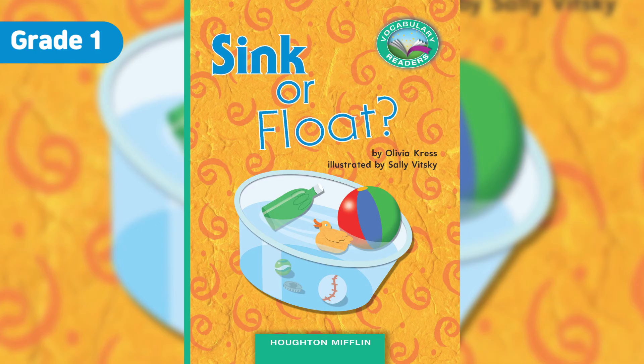This is a pumpkin. Will it sink or will it float? Turn the page to find out. Surprise! The pumpkin is heavy, but a pumpkin also has a lot of air inside. The air makes it float.